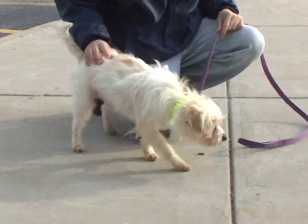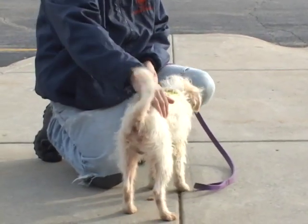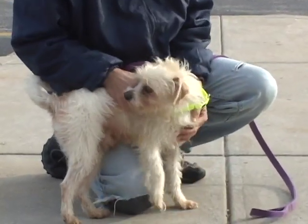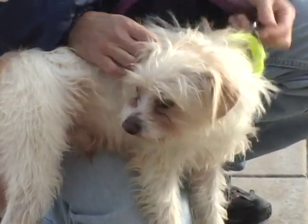He's just darling. And when he runs, the little feathers whip in the breeze. He's just a cutie — a small, cute, happy, friendly little guy. And he's looking for someone to take him home and just love him.